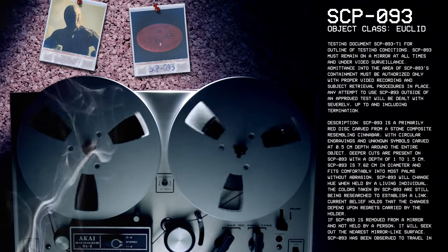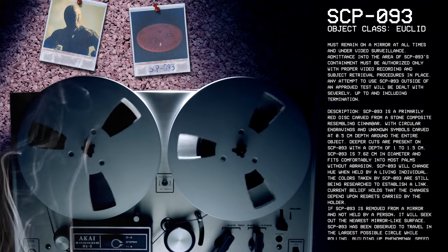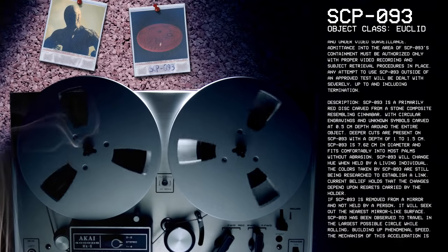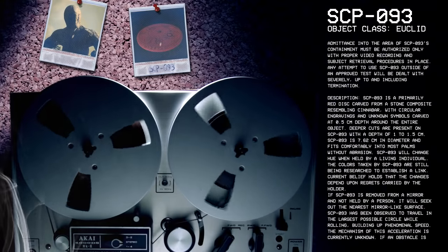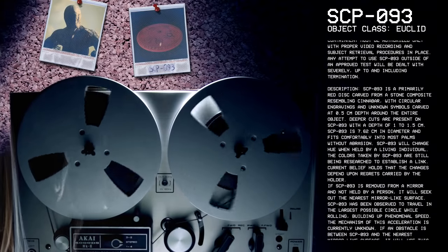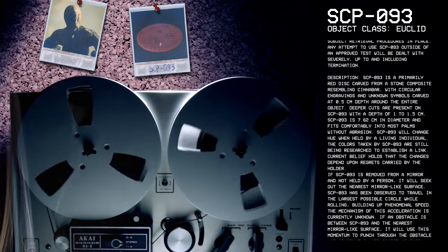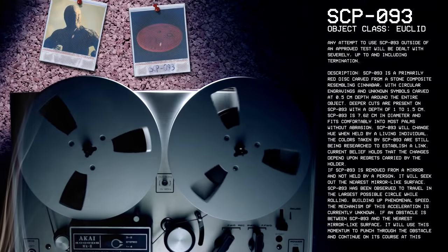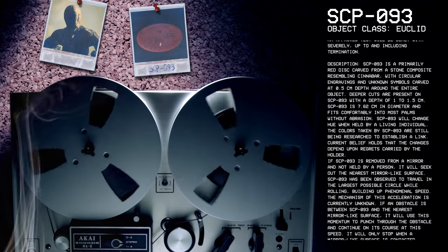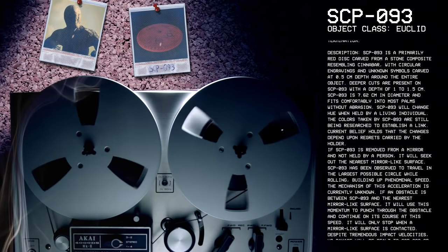Description. SCP-93 is a primarily red disc carved from a stone composite resembling cinnabar, with circular engravings and unknown symbols carved at 0.5 cm depth around the entire object. Deeper cuts are present with a depth of 1 to 1.5 cm. SCP-93 is 7.62 cm in diameter and fits comfortably into most palms without abrasion.